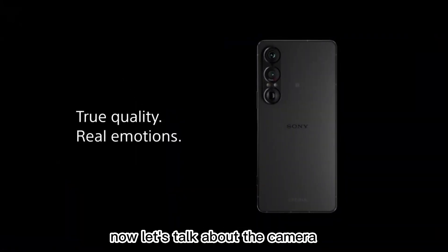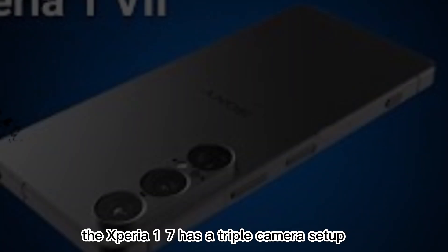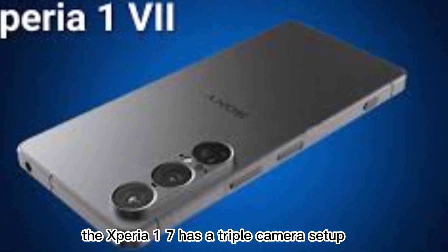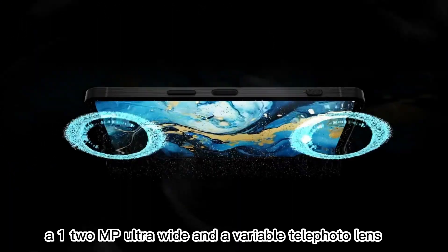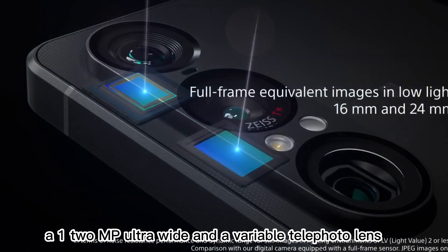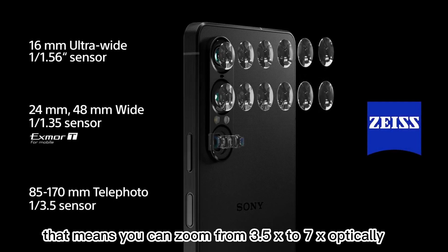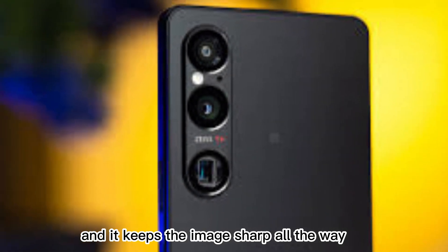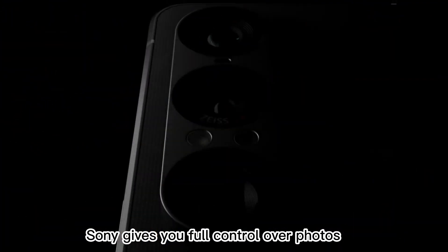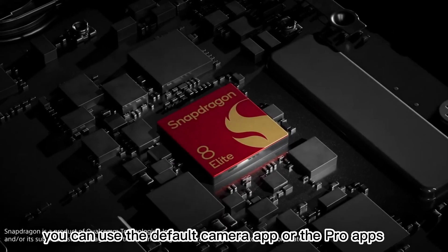Now let's talk about the camera — this is where Sony always shines. The Xperia 1 7 has a triple camera setup, but it's more than just numbers. You get a 48 MP main sensor, a 12 MP ultrawide, and a variable telephoto lens. That means you can zoom from 3.5x to 7x optically, and it keeps the image sharp all the way. Sony gives you full control over photos.